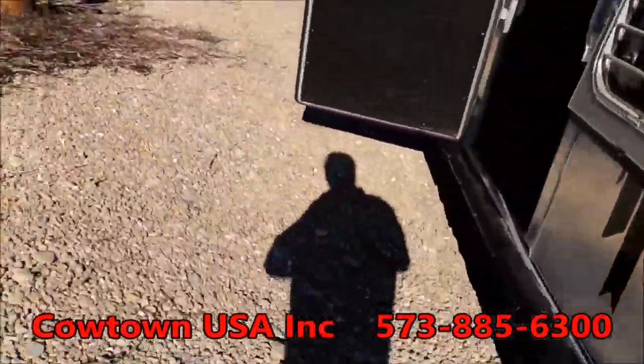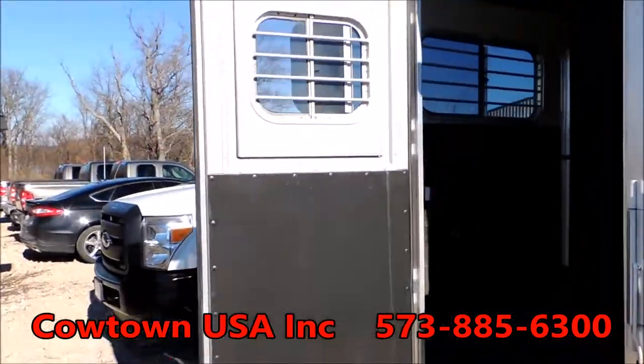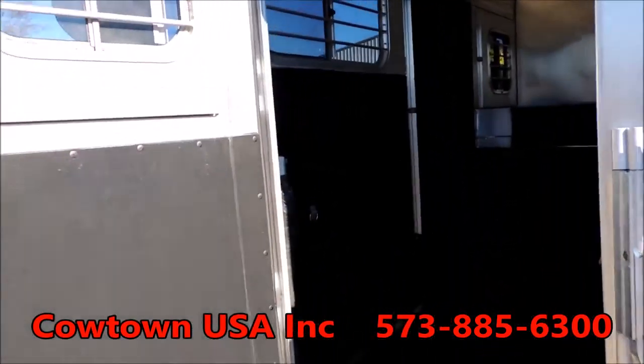When I say brand new, we put them on here — they've never been off the lot. Your double wall, rubber lined all throughout the trailer. Escape door on this side, fully padded.